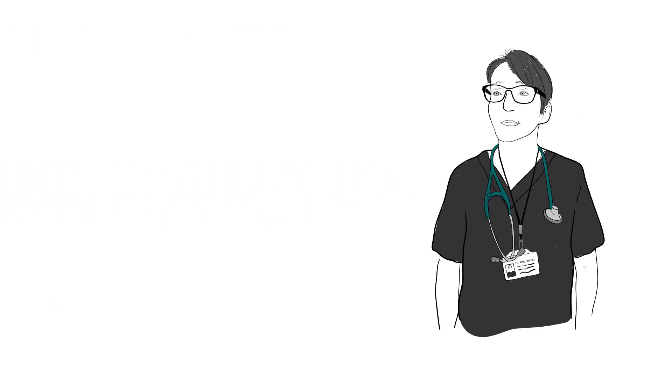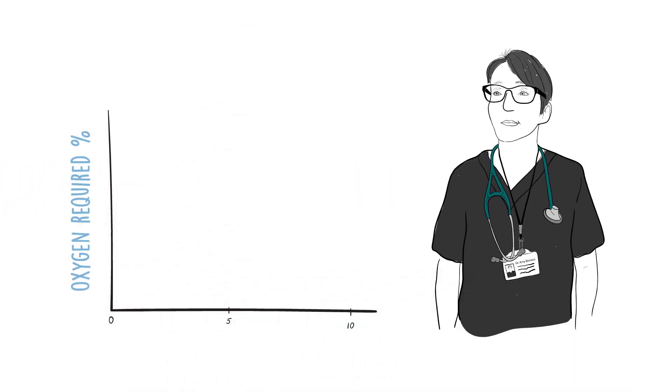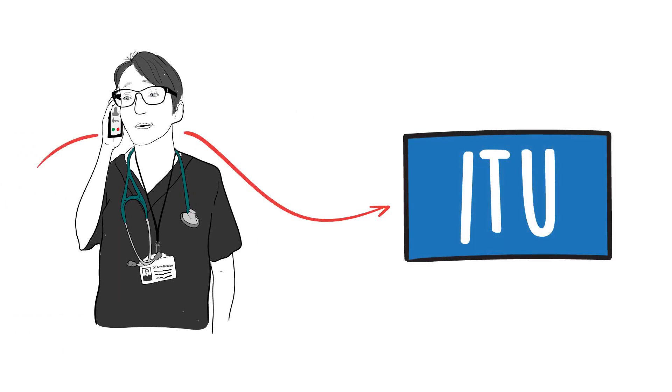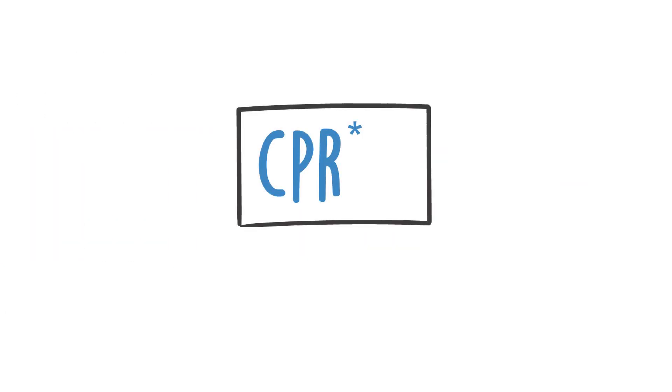If a COVID inpatient deteriorates on the ward, this will often happen at around day 5 to 8 after the onset of symptoms, when the patient has initially been stable. The main indicator is an increasing oxygen requirement to keep oxygen saturation stable. If the patient is for ITU, then ITU should be made aware of the change in clinical status straight away. It's really important to be aware that resuscitation is unfortunately associated with poor survival in adults with COVID infection. We have provided a reference to data from 68 intensive care units across the USA if you want to know more about this.